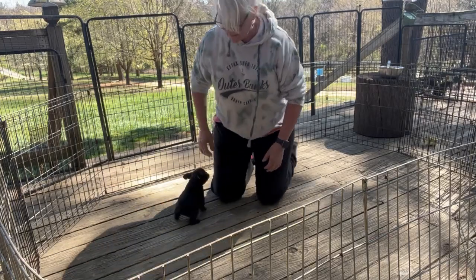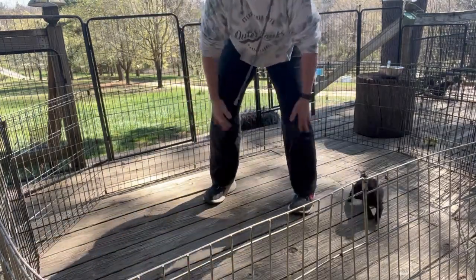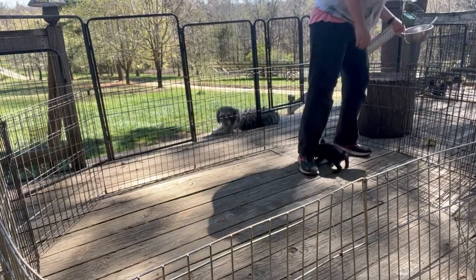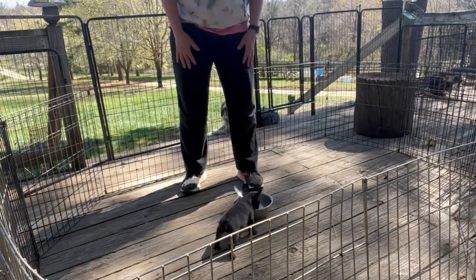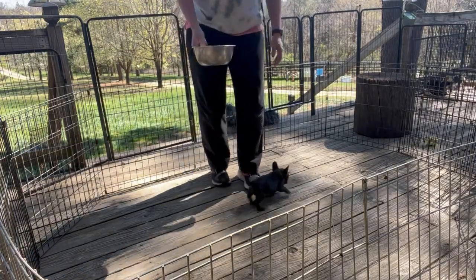Even though he was relaxed on his back, he just wasn't real happy about what we were having him do. We're going to get out some toys. The first thing we're going to do is a little noise distraction — let's see how he does with a loud noise. That didn't bother him at all. He was really good about that.